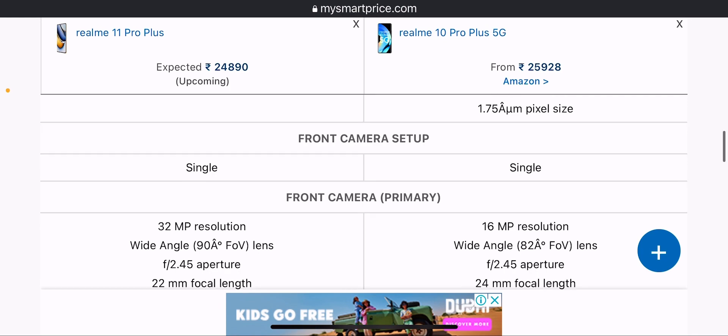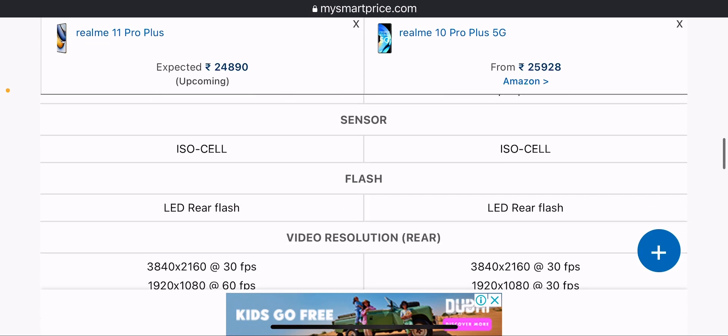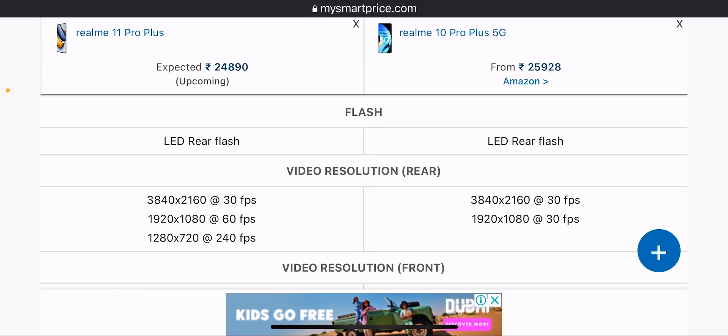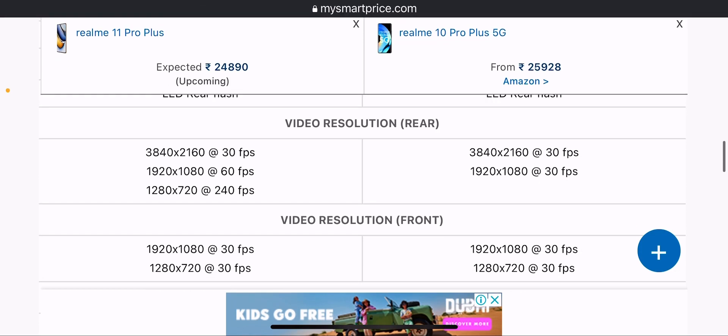The front camera setup is single on both devices. The Realme 11 Pro Plus gets 32MP on the front camera while the Realme 10 Pro Plus gets 16MP. Both use an ISO Cell sensor and LED rear flash. For video recording, you can shoot at 30fps, 60fps, and 240fps on the rear camera.